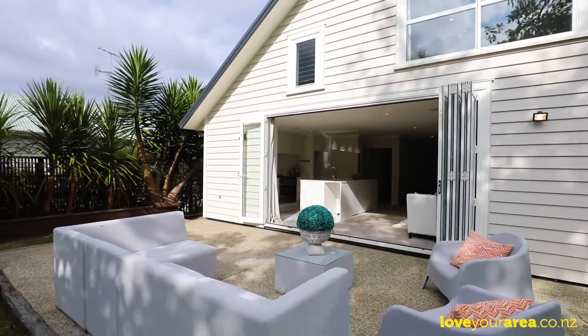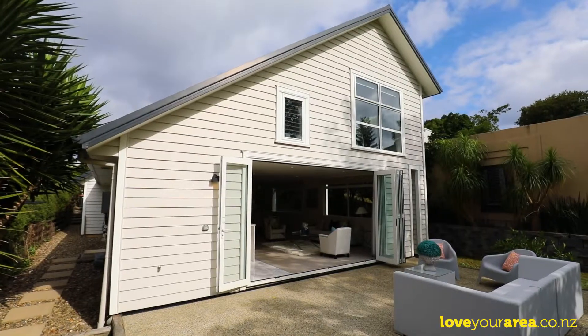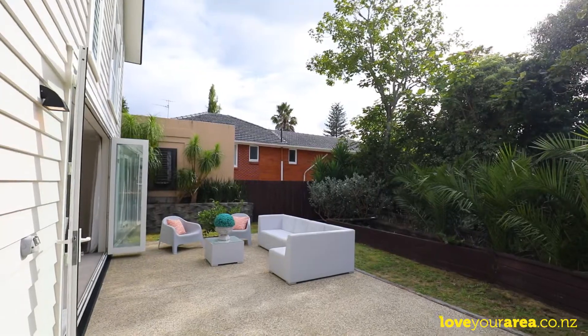The freehold 501 square meter section is a perfect size for kids and pets to enjoy. And if peace and privacy are important, you'll love living here, tucked well off the street.